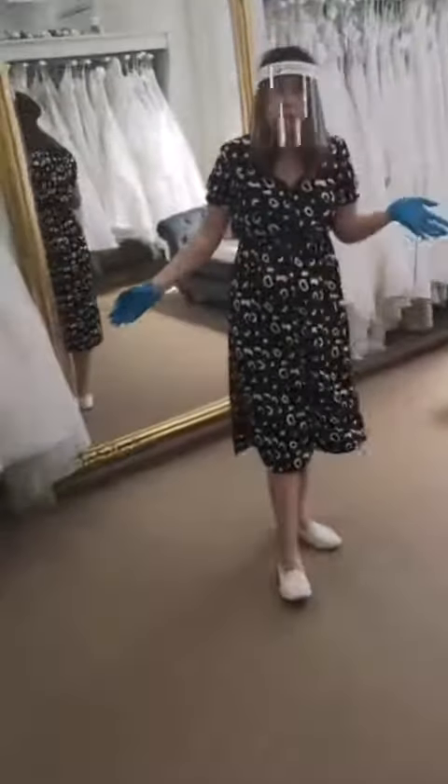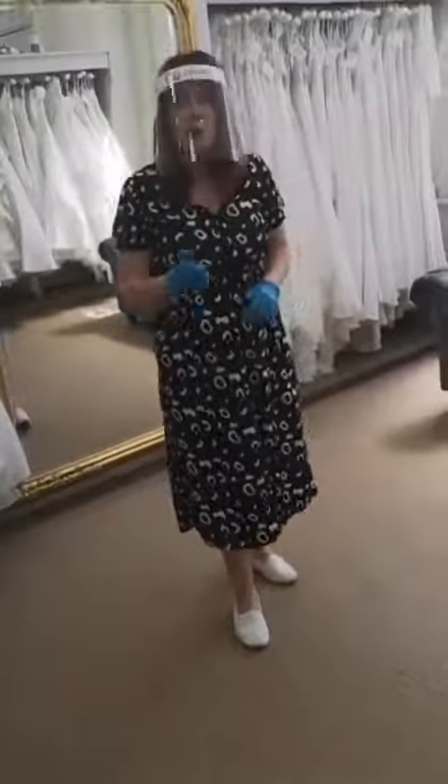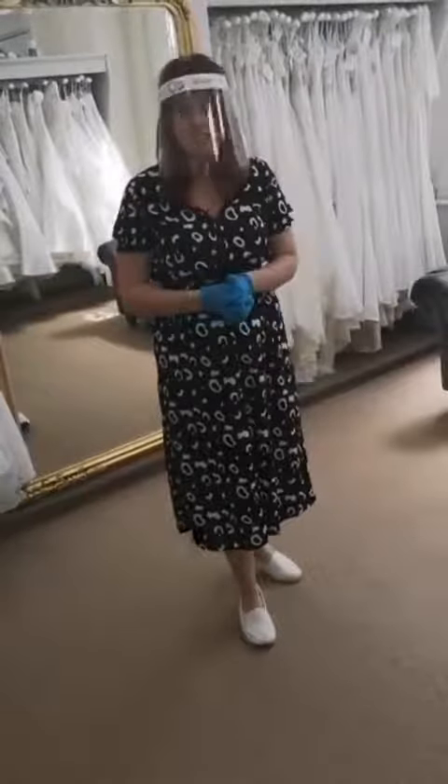All of our dresses are available to be seen, but we would ask that you don't pick them up — just ask a stylist who will get one out if you'd like to see one in more detail.